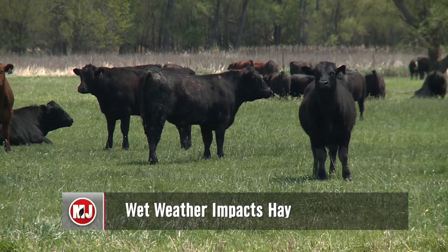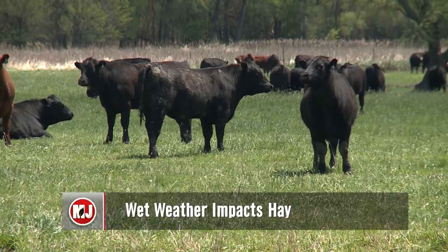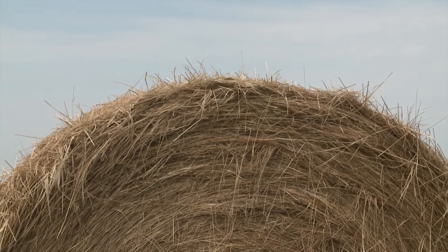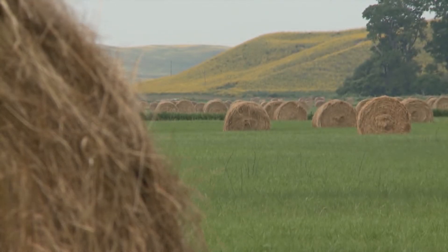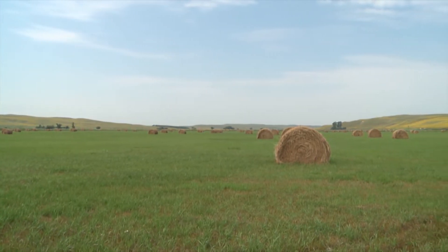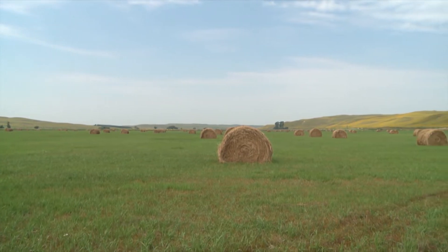A wet 2019 could also be bad news for cattle producers needing hay to feed their animals. The extra rain has resulted in standing water, which damages forage stands and delays cutting, giving the hay fewer nutrients. So if you're dealing with quality issues, quantity issues, or both, it's time to begin thinking about a plan. Nebraska Extension beef educator Erin Berger says if you think your supply may be short, find a way to reduce the demand.